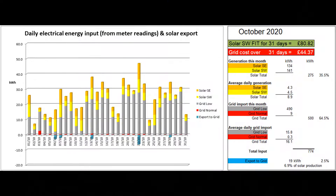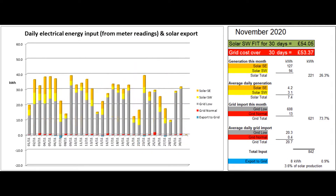Here's the graph which shows the electrical energy coming into the property on each day of the month, with the figures coming from grid and solar meter readings. In this video I'll often use the word 'units' in place of kilowatt hours as it's much easier to say. The total solar production this month was 221 units, which was just over a quarter of the total electrical energy that came into the property.